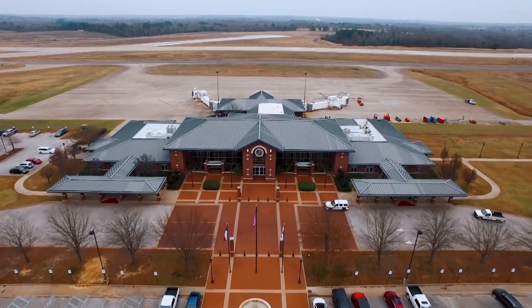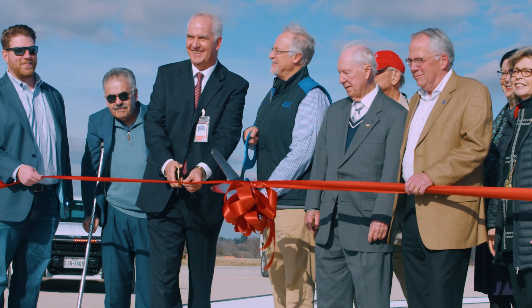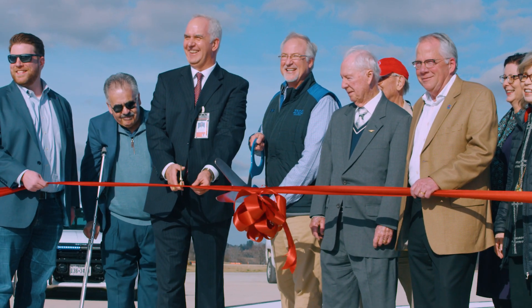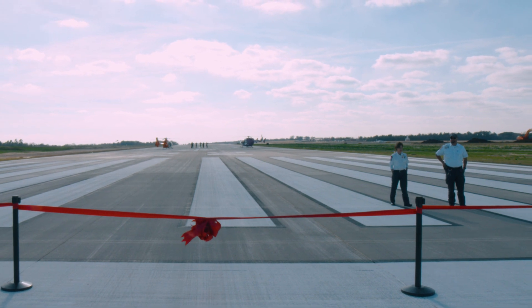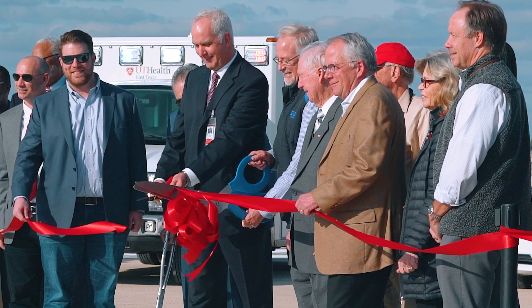I'm the airport manager at Tyler Pounds Regional Airport and we celebrate a real milestone for this airport. Over the years it's been a dream to rebuild that runway, and through a lot of effort we were able to cut that ribbon today to say we're ready for business, and that's what we're here to do.